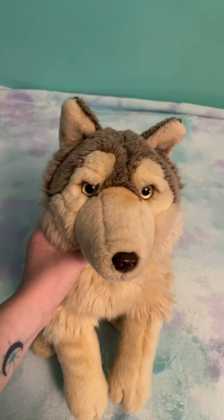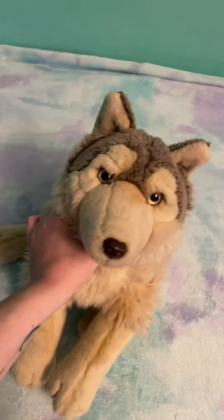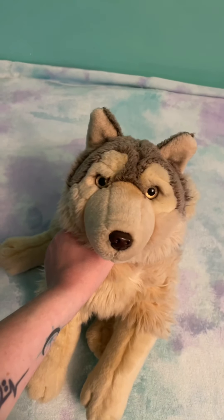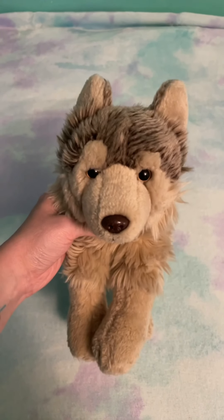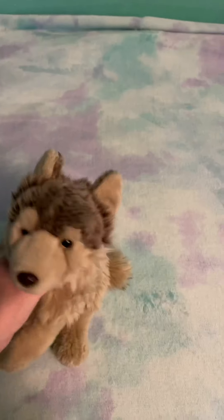I have my large WWF floppy wolf — his name is Jester, and I got him in a trade with Timberkins94. He was my first trade ever, so he's really special to me. And I have my Webkinz Signature Timberwolf — his name is Paws, and he is a very loved man.